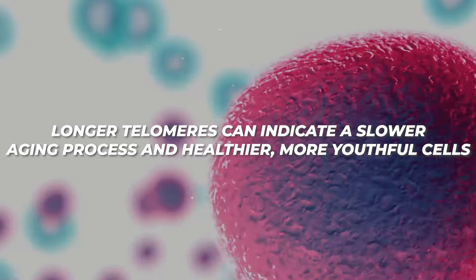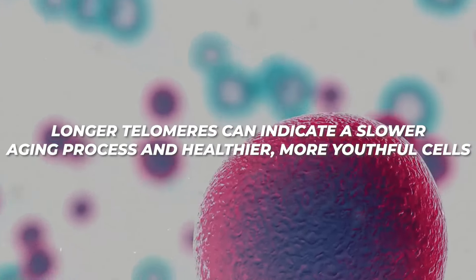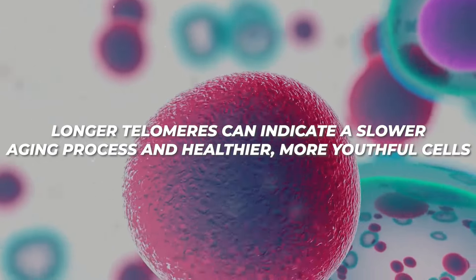Cellular rejuvenation. HBOT promotes the elongation of telomeres, which protect our DNA and shorten as we age. Longer telomeres can indicate a slower aging process and healthier, more youthful cells.